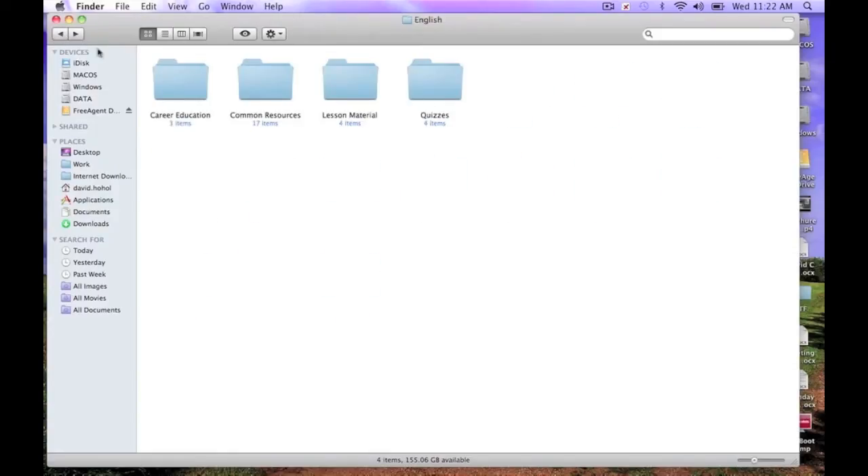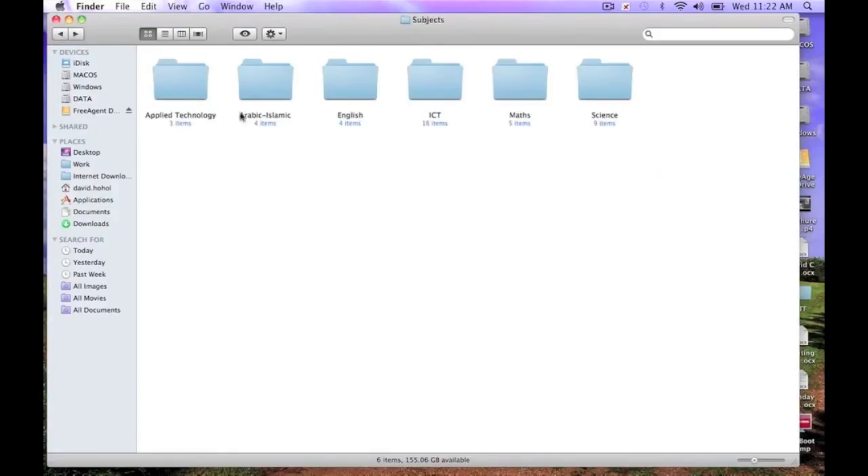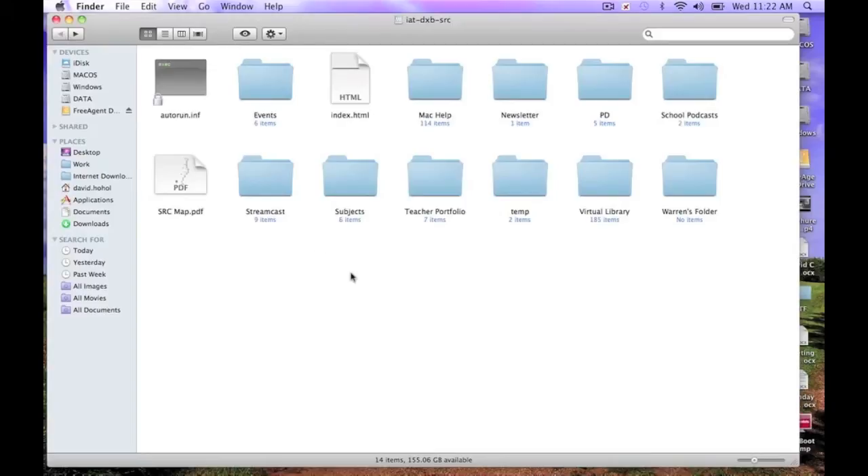Just to show you how we have this set up on our campus — the teachers start to get worried when the site goes down or the network goes down a little bit, because it's something that we all use a lot. It's an incredibly useful tool.